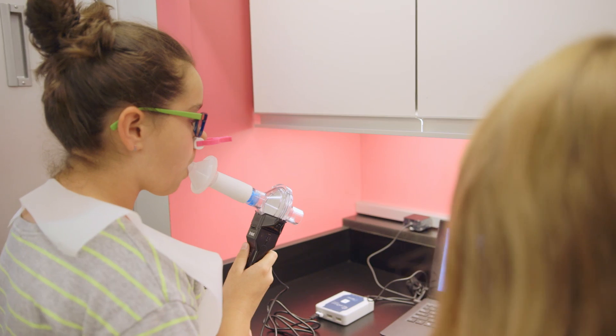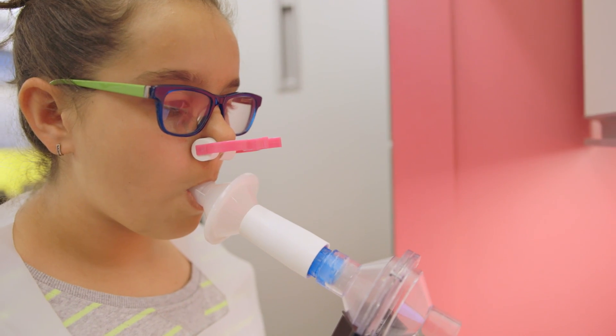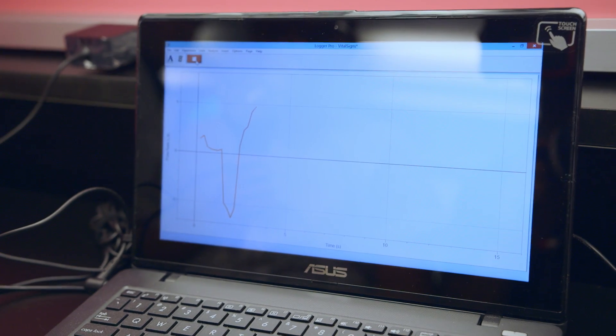Don't you feel ready to jump on board right now? Keep your brain turned on while you're on the Science Adventure Lab. You never know what you could discover.